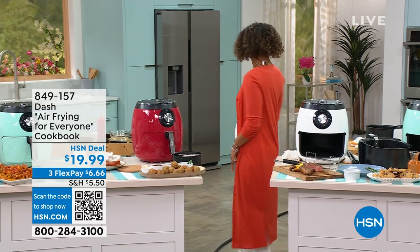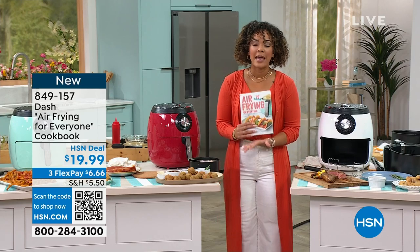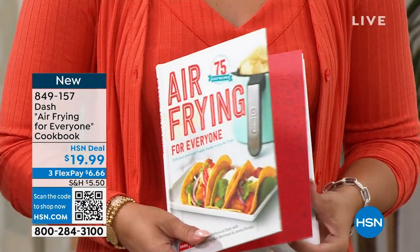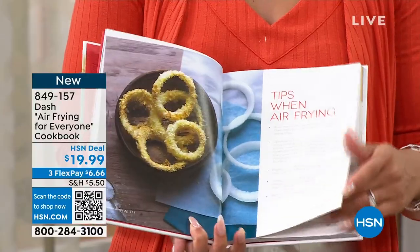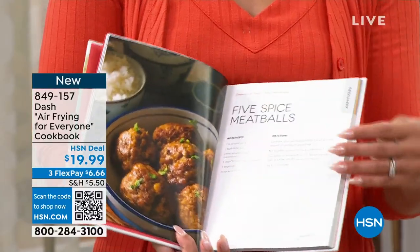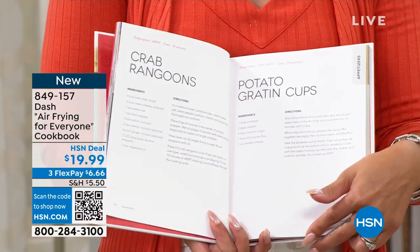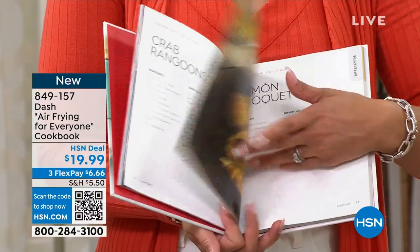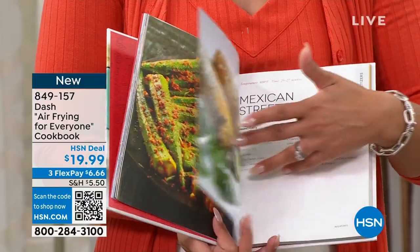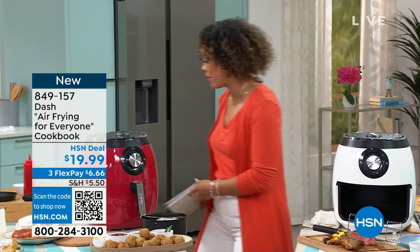I have a sweet tooth — I didn't even get to eat my cinnamon rolls! Last thing to amp up your air fryer experience: the cookbook. No pressure, but if you're new to air frying it's nice to get a lot of inspiration. There are dozens upon dozens of recipes in this book, and I love that you have a picture of the finished product. This is $19.99 — item number 849-157. Crab rangoons, ham croquettes, Mexican street corn. Love it.